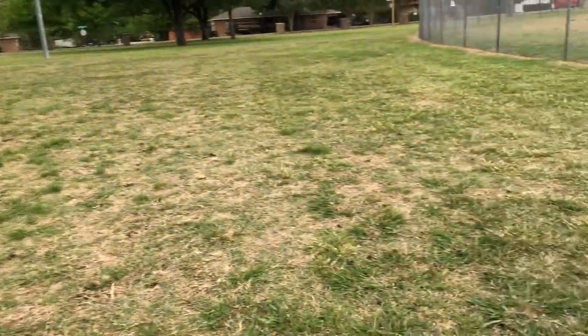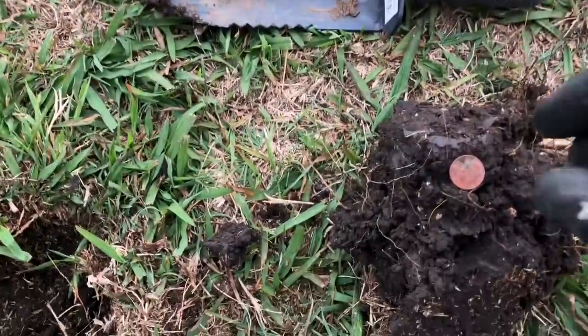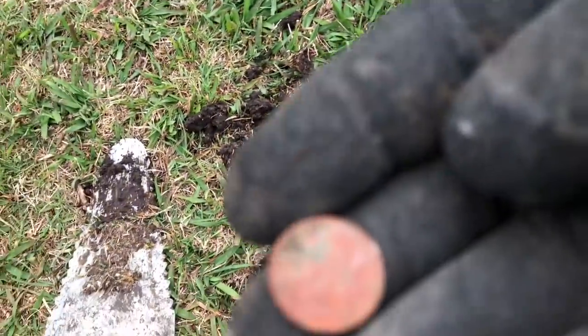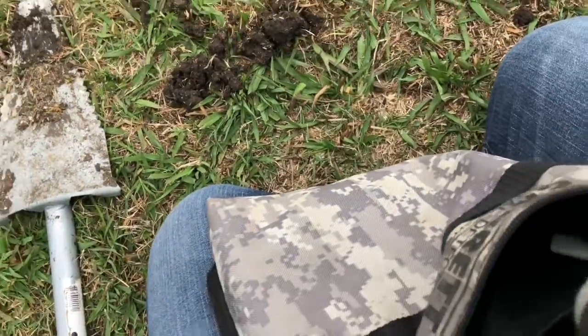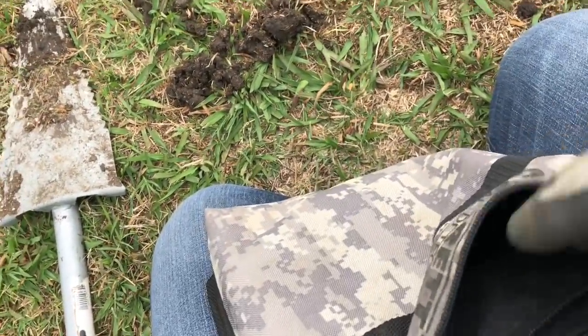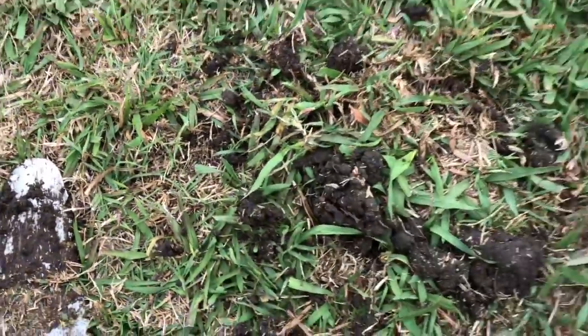It's windy as all can be guys, so I apologize that the audio is gonna be terrible. I'm at this old park and my first signal was a dime signal — we got a 1991 dime, so first find of the day. First hole dug of the day too, so that's always a good sign.